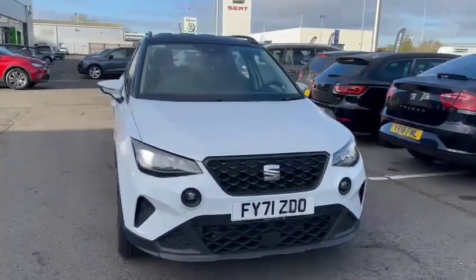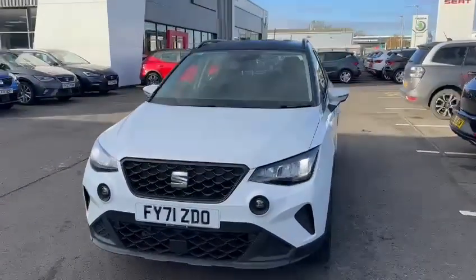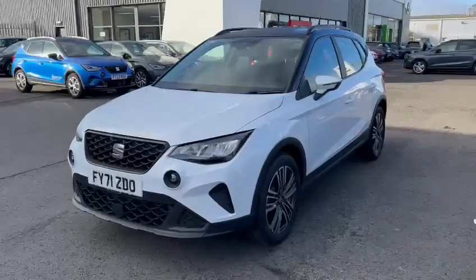Welcome to the SEAT Grimsby. I just want to show you around our 17-plate SEAT Arona, 1 litre TSI 95 PS SE Technology.